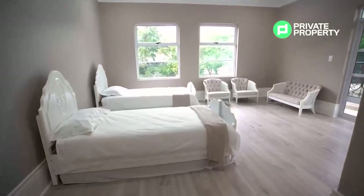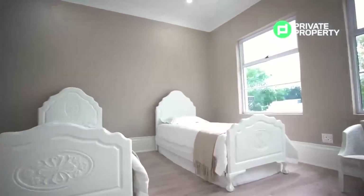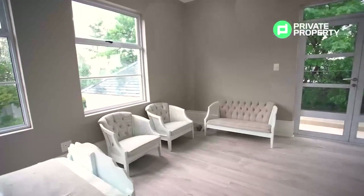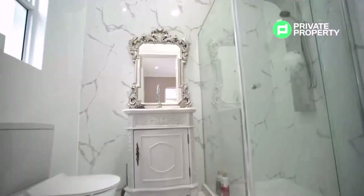Our third upstairs bedroom is perfectly situated to take advantage of the light, even on a rainy day like this, and offers stunning views of the Sandton skyline from its rear balcony. Another ensuite bathroom complements the package.